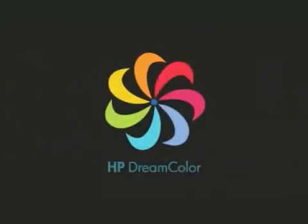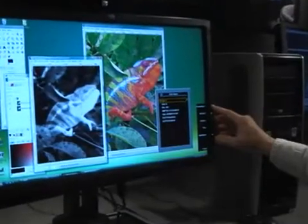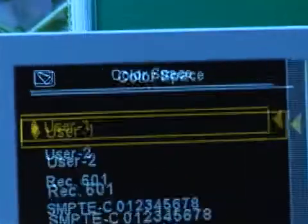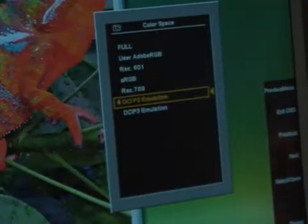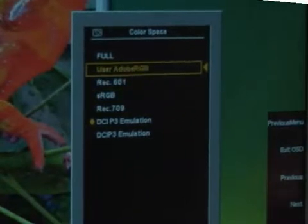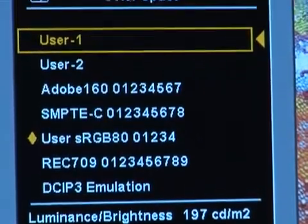And the optional HP DreamColor Advanced Profiling Solution with Colorimeter provides easy-to-use software to make your own custom color space. It's so easy that at the touch of a button, this display can accurately conform to any of the most commonly used standard color spaces, while also allowing the user to customize the color response if needed.